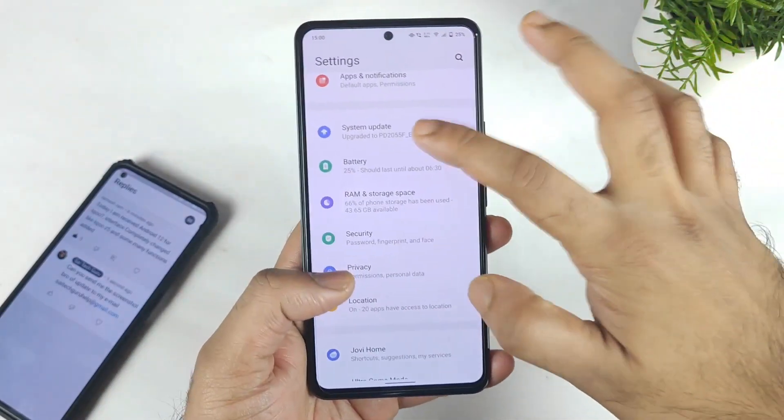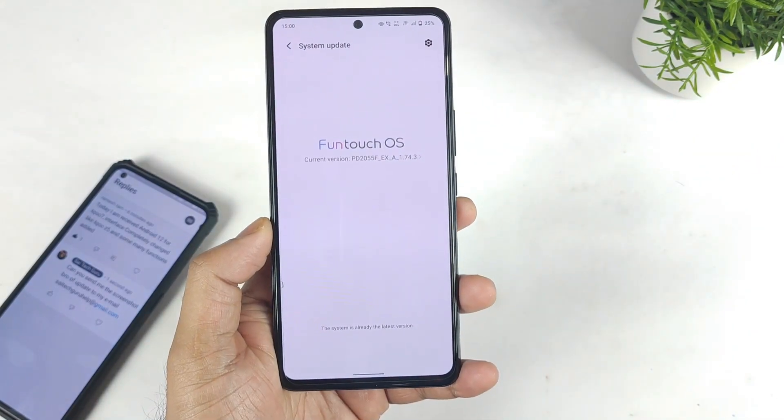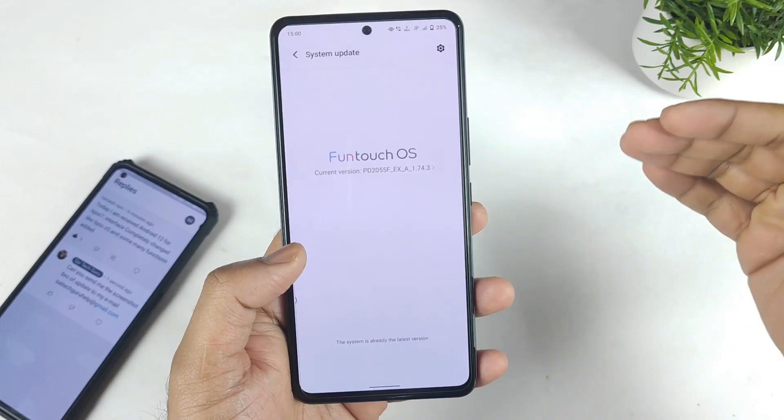So myself, I did not receive any kind of update. I am not sure when it is going to be getting into my device. It has been close to more than one month since Android 12 has been released for the iQoo 7 users, but it is not rolled out for everyone.